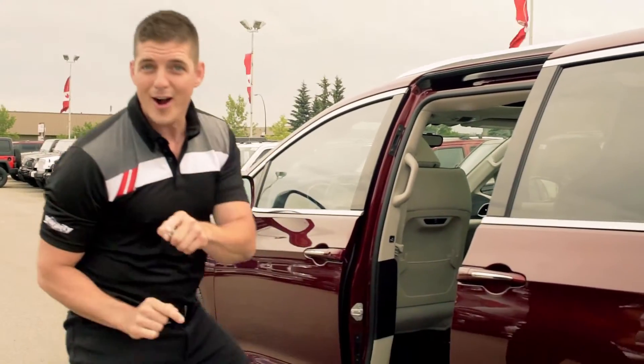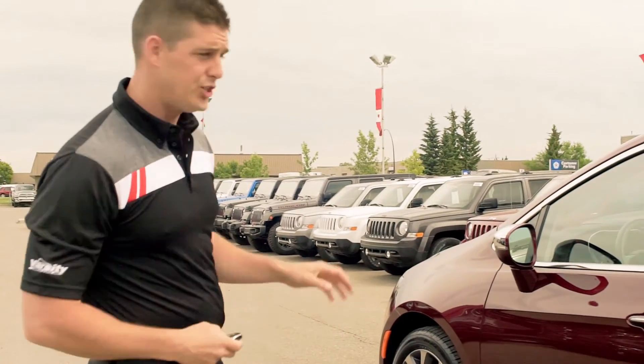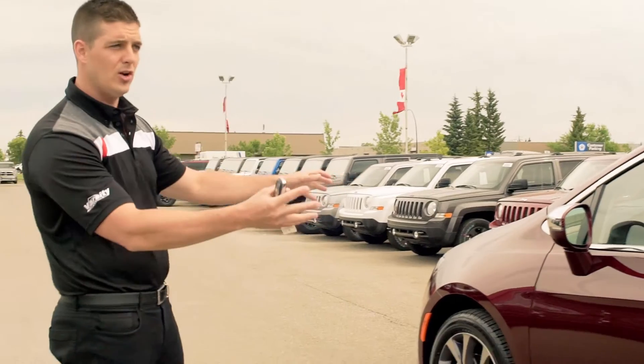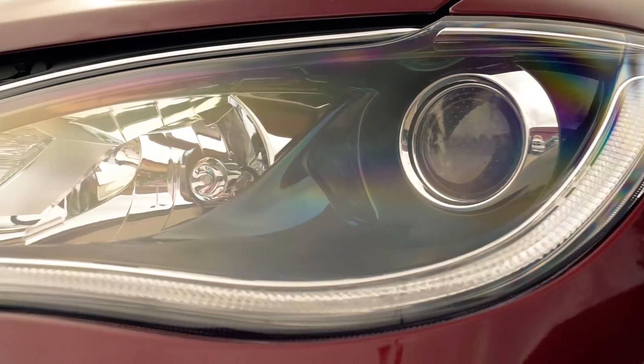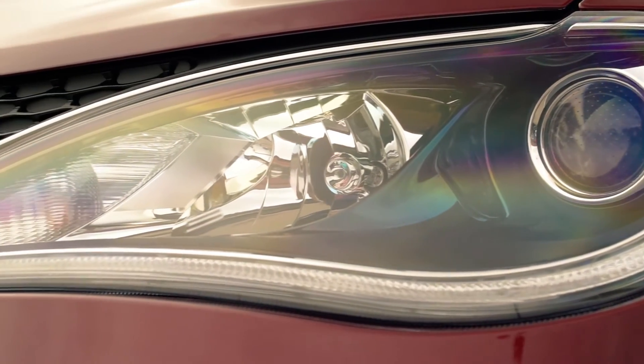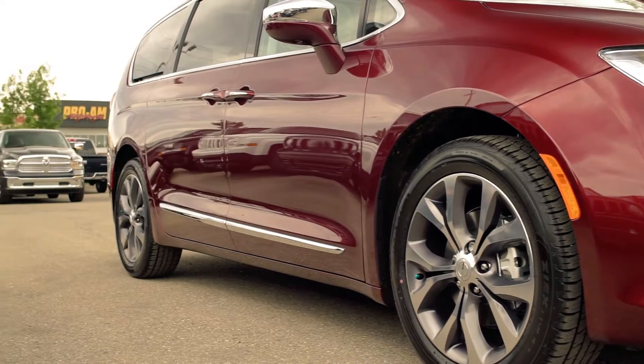Let's kickstart this walkaround with a little bit of the exterior of this Pacifica. Look as the door closes at the beautiful lines on this van — very aerodynamic, great fuel economy. We've also got the LED lighting available here on the front with your fog lights. Have a look around the front of this van — beautiful styling all around.